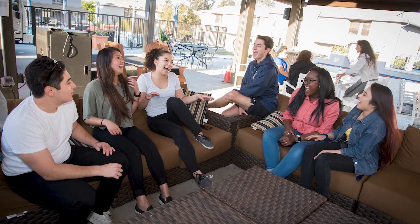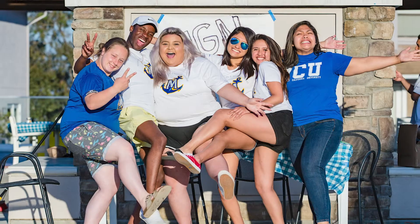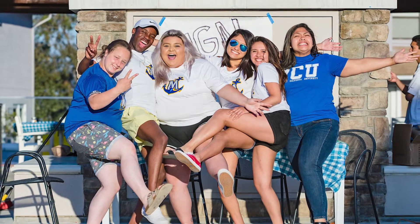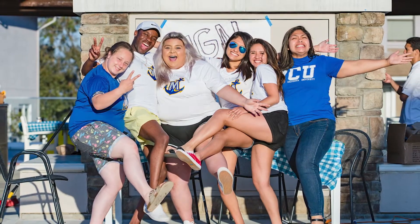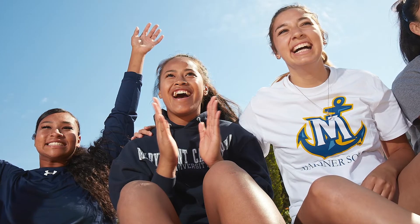With the living learning communities you have this great opportunity to live with people who have the same major as you or have the same general interest as you. It's really important that you fill out on your application which living learning community you want to be a part of. A great feature is that you'll be taking classes together with people that you live with, making it super easy to pull together for group projects or just study together.